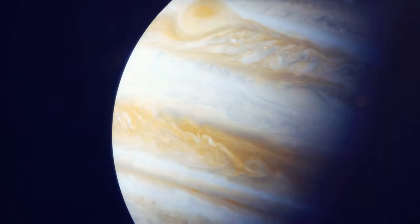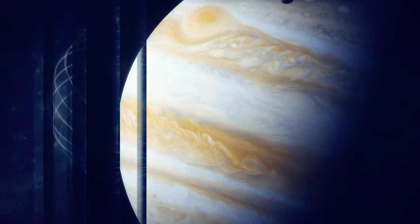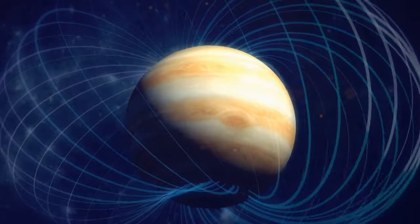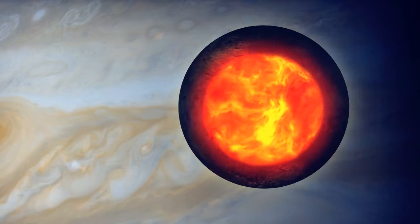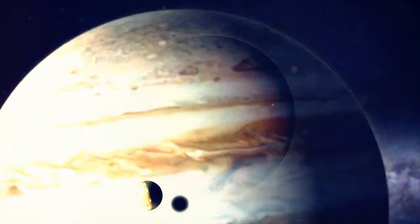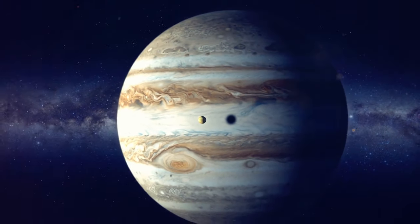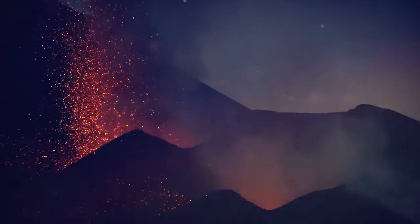Io's volcanoes emit one ton of particles and gases into space near Jupiter every second. This could be because Jupiter's strong magnetic field and gravitational force cause Io's interior to tense up and relax as it orbits Jupiter and changes distance from it, generating huge amounts of energy — enough for volcanic activity.